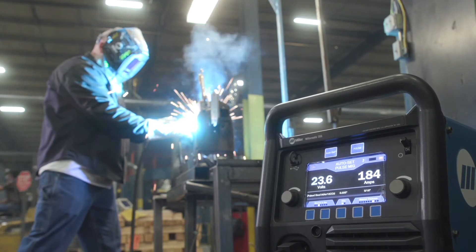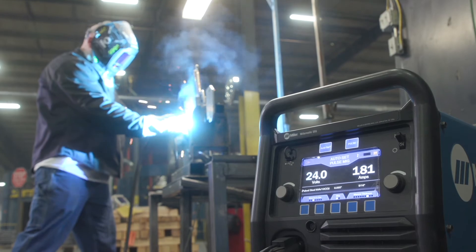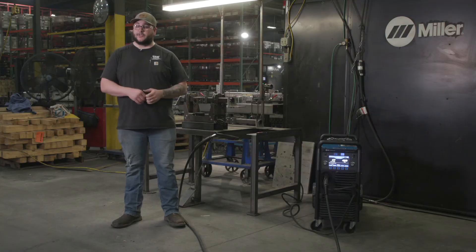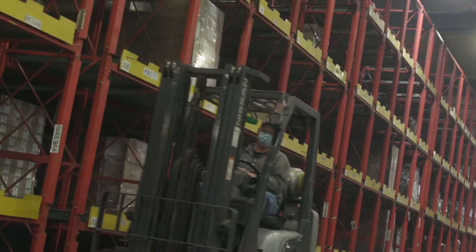We like to use the auto set feature quite a bit — it's efficient. We don't have to spend a lot of time fine-tuning the welder to what we're welding on. Using that auto set, we can switch from that material thickness, it automatically changes the parameters and we're rolling.